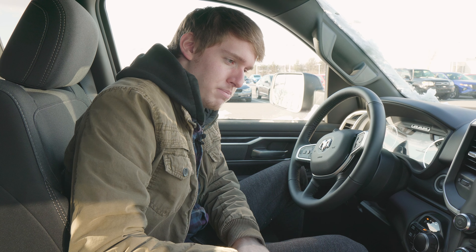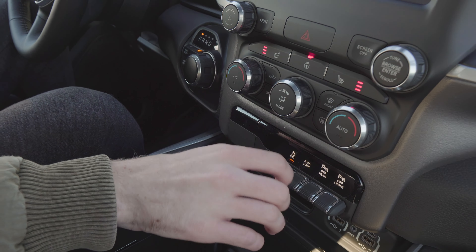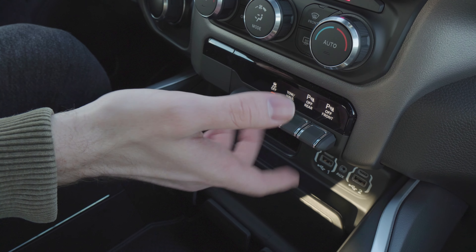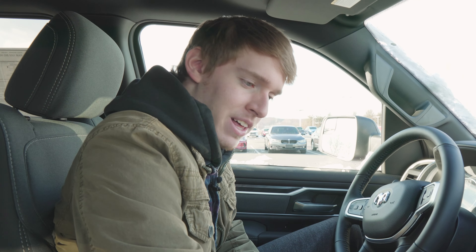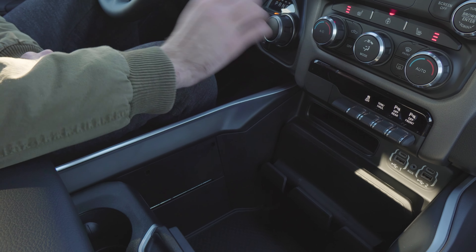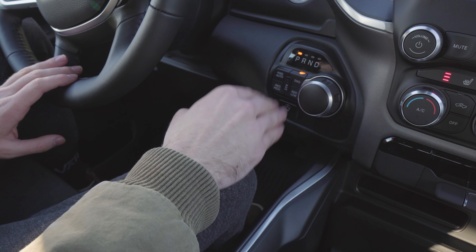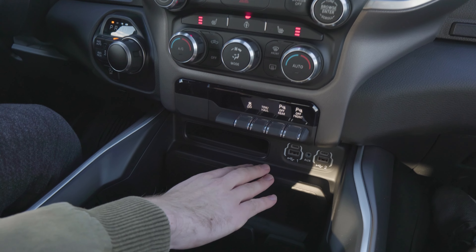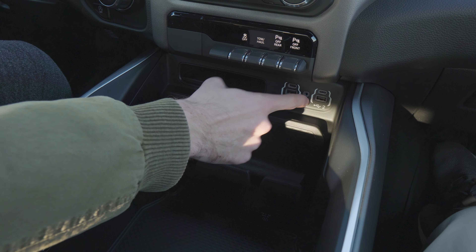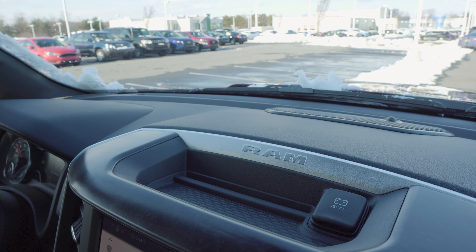Let's talk about the center area in the Bighorn. Starting just below the screen, you have your standard stuff: volume controls, heated seats, heated steering wheel, and other climate control options. Moving down, you have parking features and tow features. Me and Jake thought it would be fun if you could flick these switches up like an airplane, but you can't — you have to push them down. Over to the left you have your driver options to switch between reverse, neutral, and drive, as well as your four-wheel-drive options. Moving further down, you'll find your USB-A and USB-C ports — two of each, which is very impressive — as well as an old-school aux port. The cigarette lighter is actually up in this little storage compartment up top, which is a very good use of negative space.